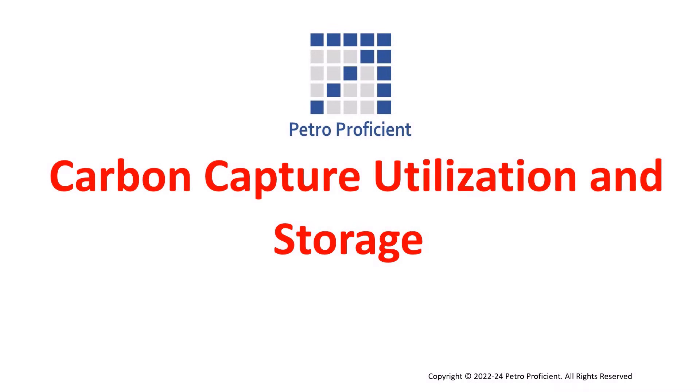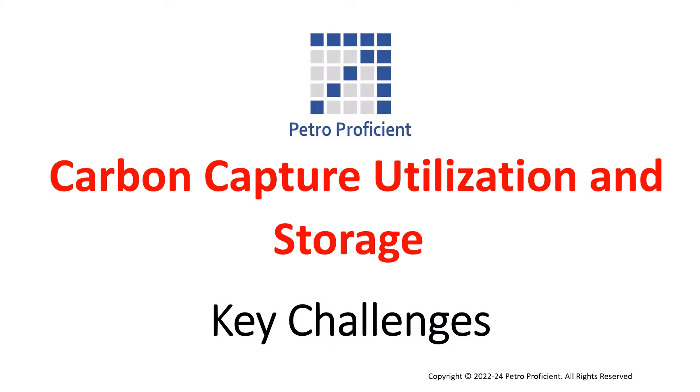Welcome to Petro Proficient. Growing concerns about climate change are intensifying interest in advanced technologies. High on the list is carbon capture, utilization and storage, famously known as CCUS. But the industry has a problem to solve before CCUS can be implemented at scale. This video discusses the key challenges associated with carbon capture utilization and storage.